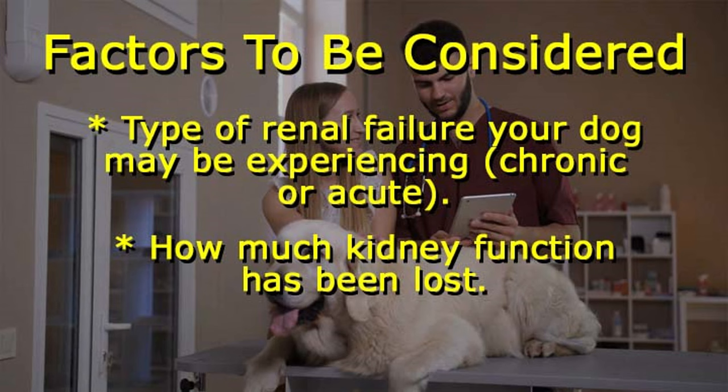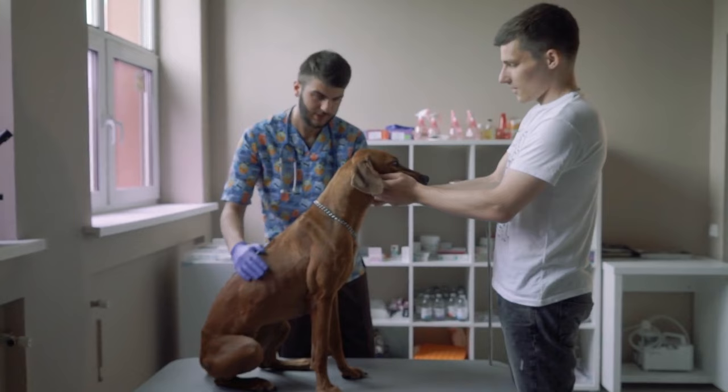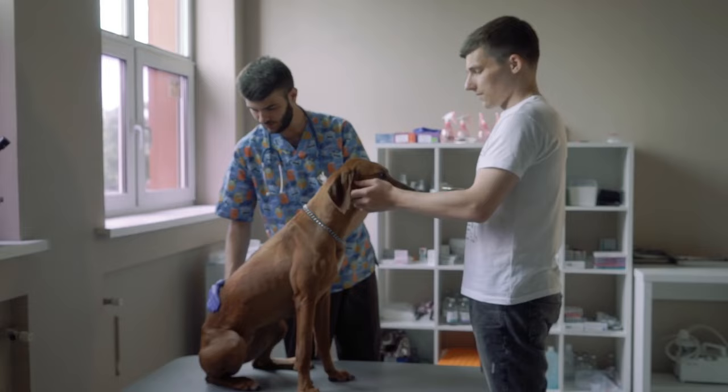Once a positive diagnosis has been made, other tests can be done to identify underlying causes, which will help determine the best treatments. These tests will also tell your vet the stage renal disease has reached.